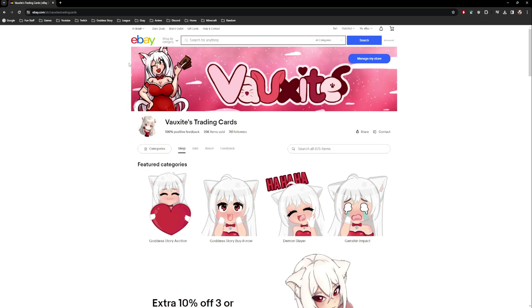eBay keeps track of shipping if you purchase eBay labels through eBay, which is what I do because it's easy. If you buy labels off Pirate Ship or the post office, you have to track that yourself. eBay doesn't keep track of that, so overall keep track of everything you purchase — it will help you out tons.